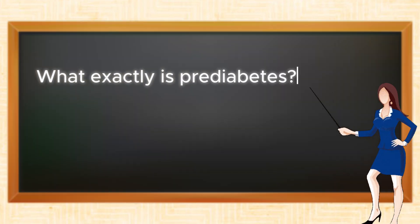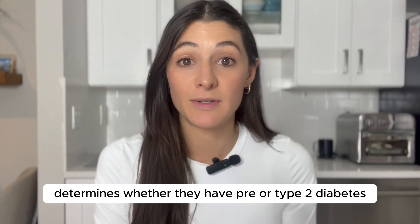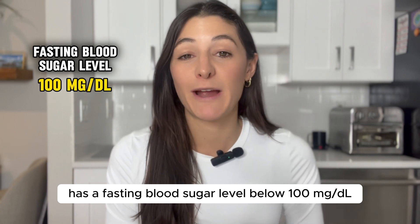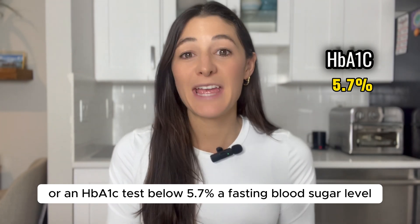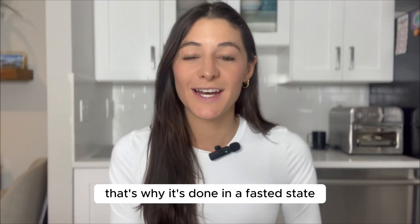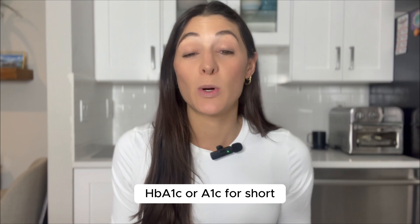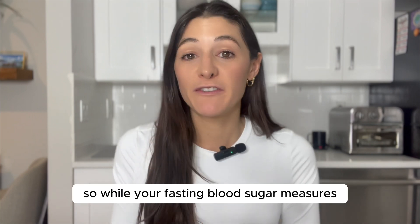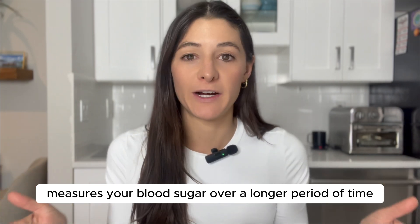Before we dive in, what exactly is pre-diabetes? The amount of sugar or glucose someone has in their blood determines whether they have pre- or type 2 diabetes. A person without diabetes has a fasting blood sugar level below 100 milligrams per deciliter, or an HbA1c below 5.7%. Fasting blood sugar measures your levels without the influence of food or drink — done first thing in the morning. HbA1c, or A1c for short, measures your average blood sugar over the last three months, rather than just in that exact moment.